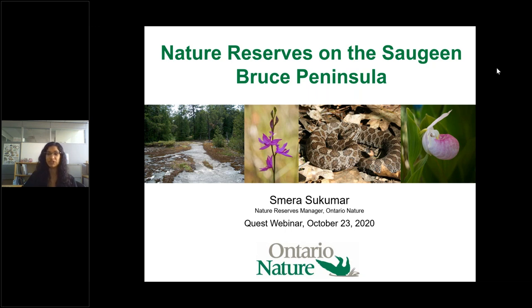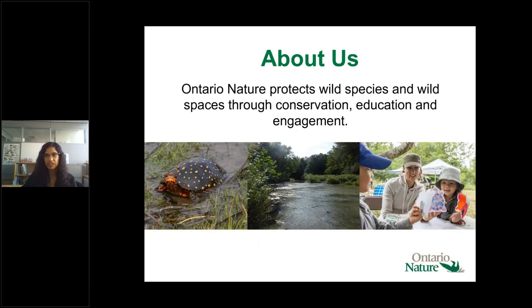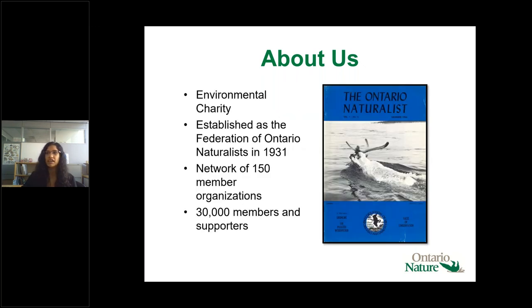Before we talk about the properties, a little about Ontario Nature. Our mission is to protect wild species and wild spaces through conservation, education, and engagement. We are an environmental charity established as the Federation of Ontario Naturalists back in 1931. We consist of 150 member organizations including nature clubs, and have a great member base of over 30,000 members and supporters.